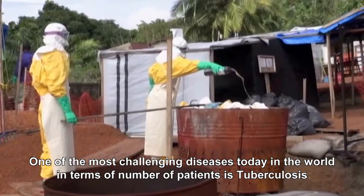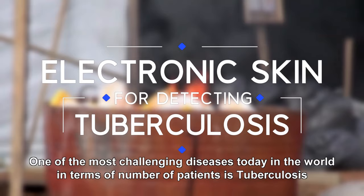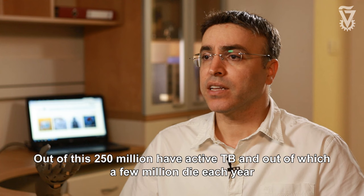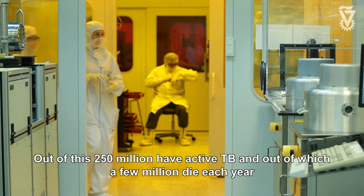One of the most challenging diseases today in the world in terms of number of patients is tuberculosis. Today in the world there are two and a half billion people with tuberculosis. Out of these, 250 million have active TB, of which few millions die every year.